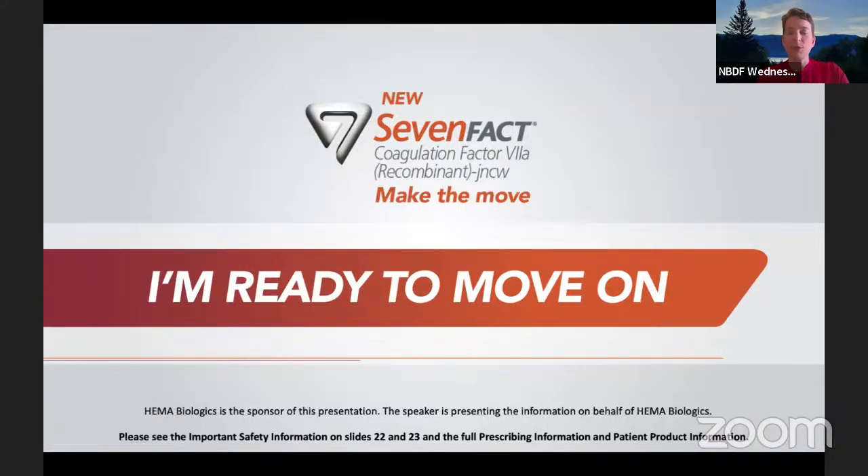This webinar is being recorded and will be available to the community on the NBDF website shortly after the webinar. We encourage you to ask any questions you may have today. You can ask your question by using the Q&A feature at the bottom of your Zoom screen at any time during the webinar. We will monitor these questions and, following our speaker's presentation, we will put your questions to them. This webinar is made possible by Hemobiologics, and we thank them very much for their support.